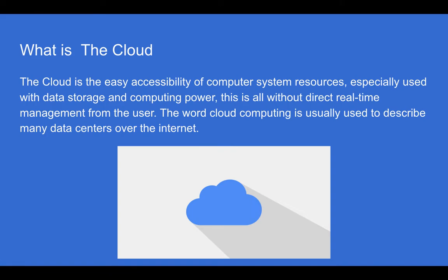What is the cloud? The cloud is the easy accessibility of computer system resources, especially used with data storage and computing power. This is all without direct, real-time management from the user. The word cloud computing is usually used to describe many data centers over the internet.